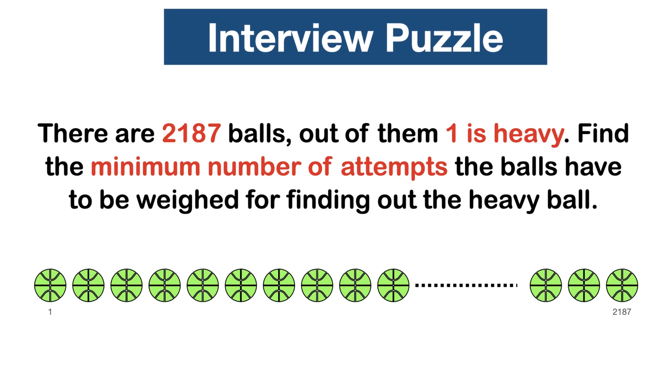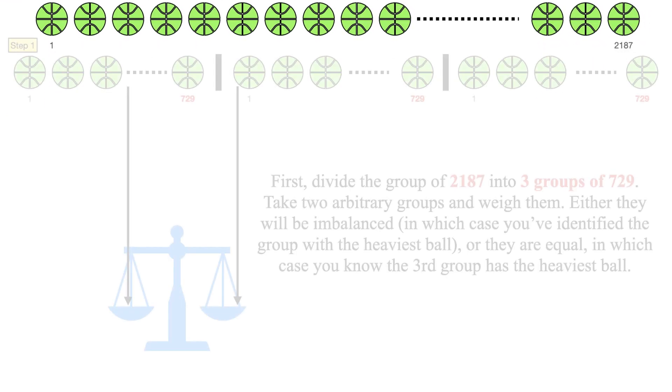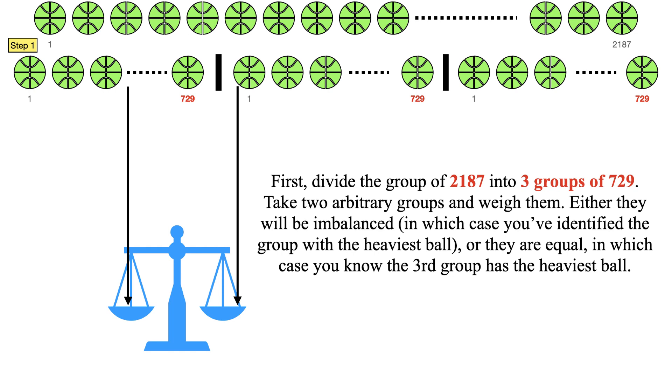Let me explain the solution step by step. First, divide the group of 2187 into three groups of 729. Take two arbitrary groups and weigh them. Either they will be imbalanced, in which case you have identified the group with the heaviest ball, or they are equal, in which case you know the third group has the heaviest ball.